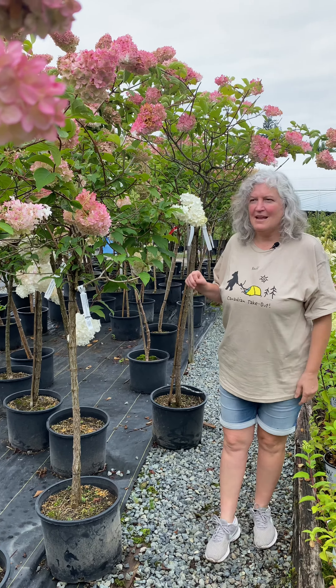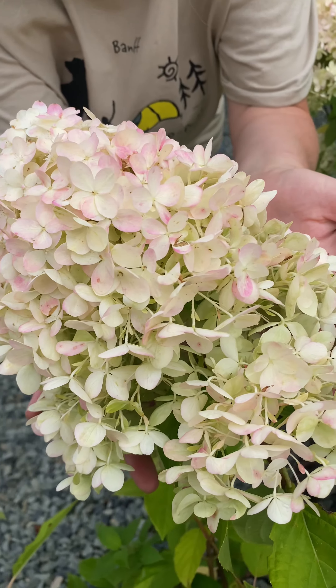These are paniculata type hydrangeas, and this particular one is Limelight. They can handle full sun to part sun, and they start off a beautiful creamy white, and then fade to this wonderful pinkish color.